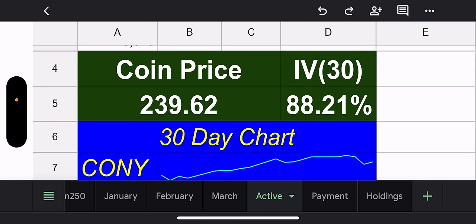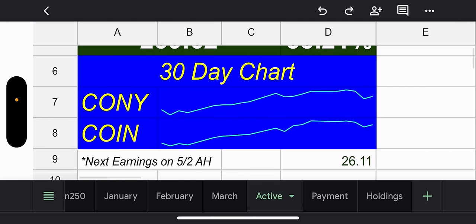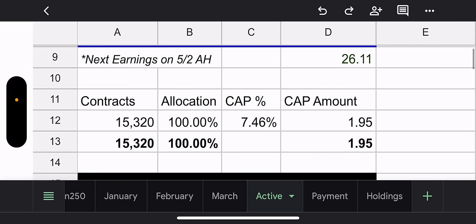30-day IV is 88% — that's high. The buys and sells that come through this is insane. For this stock to stay flat is pretty damn good. Coin price is $239.62 — an outstanding 30-day chart. CONY price is $26.11. We'll see where that heads today.